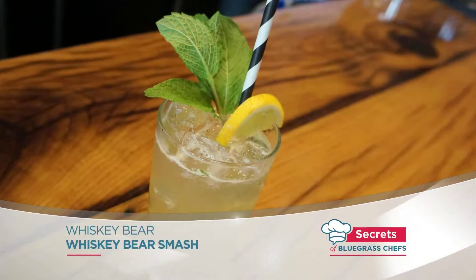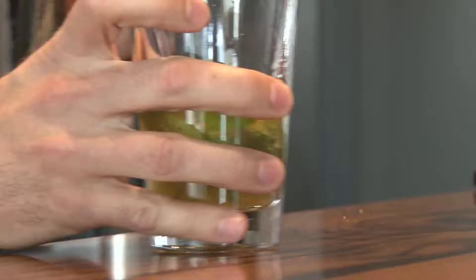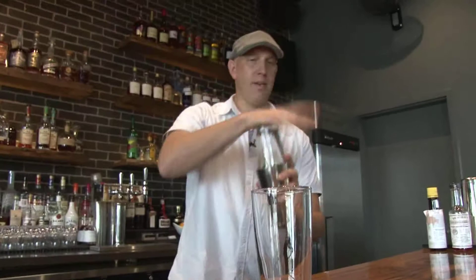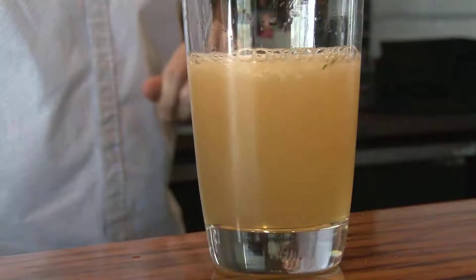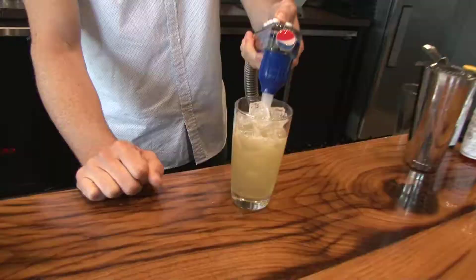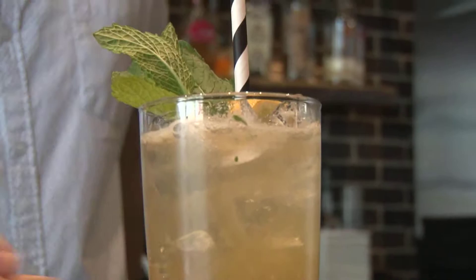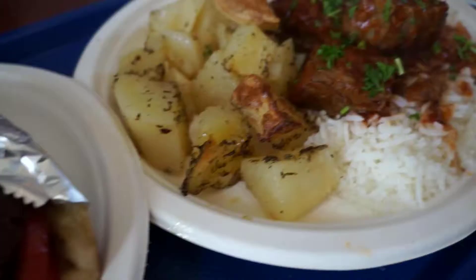You can bet there are plenty of bourbon drinks, too, like the Whiskey Bear Smash, made with muddled mint, bourbon, lemon juice, and syrup. We're going to put that over some ice into a shaker tin and give it a good shake, then strain it into a highball glass before we add the ice. Then we'll top it off with a little bit of soda and garnish it. And there's a Whiskey Bear Smash.